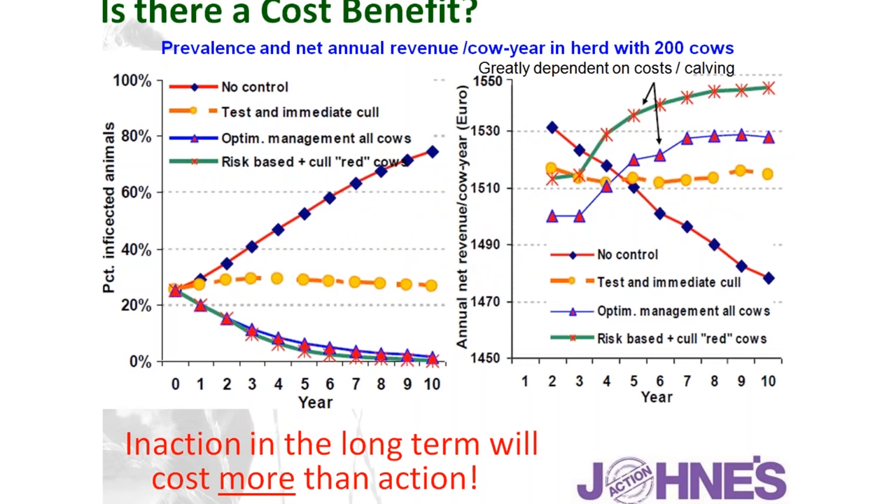There is a cost to this disease, but there is also a cost benefit in terms of control. As you can see from this graph, as the percentage of infected cows increases, there is a significant increase in cost and reduction in profit. However, farms that adopt control measures are achieving the opposite — reducing the disease and improving profit. The basic message is: inaction will cost you far more money in the long term. It is always worthwhile adopting control measures for Johne's once you've identified it in the herd.